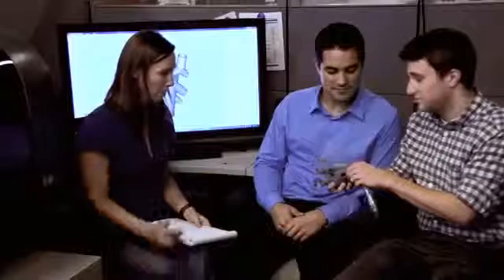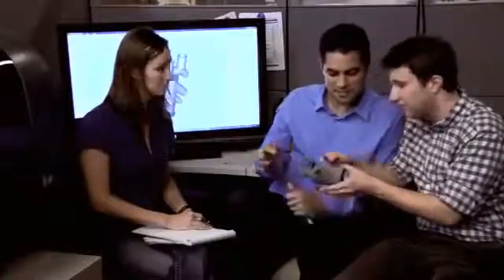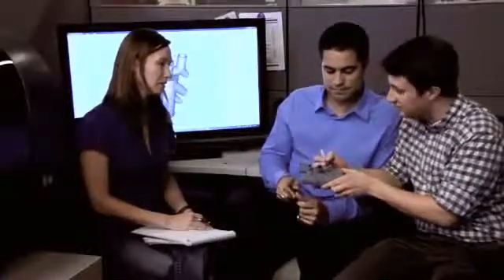Just imagine being able to create, print, and share real parts with your extended development team to drive your designs forward for maximum impact. The ProJet 1500 lets you do just that — faster, more affordably, and with confidence. In fact, the ProJet 1500 is up to 5 times faster than other 3D printers, so you won't be waiting for results.